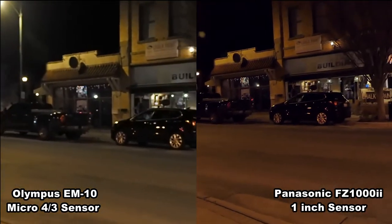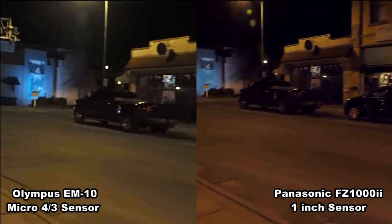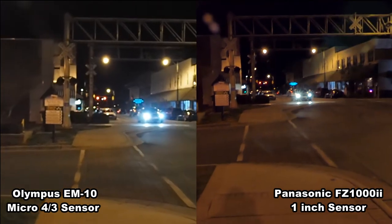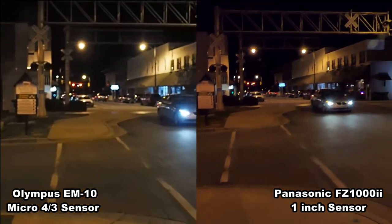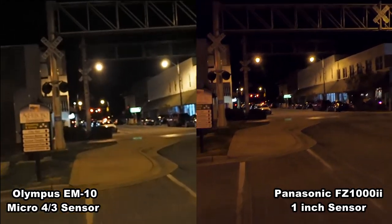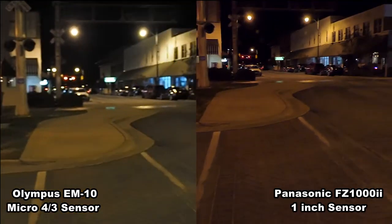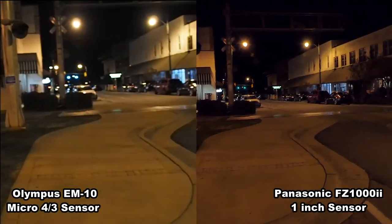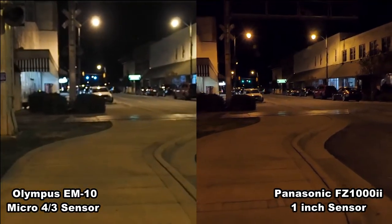What about image stabilization? The Olympus EM10 only has three-axis image stabilization in HD, and I'm not sure what the FC-1002 has in HD — I don't know if it's three-axis or five-axis, or if that's just for stills or for video. So I'm going to let you decide which one you think is the smoothest.